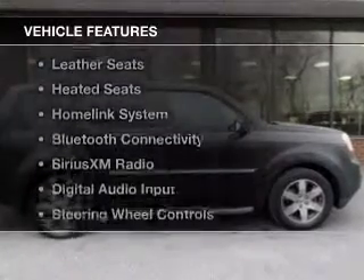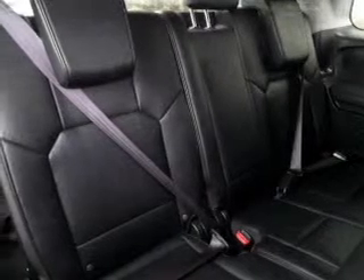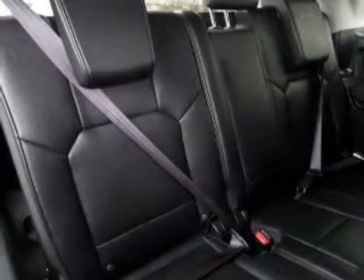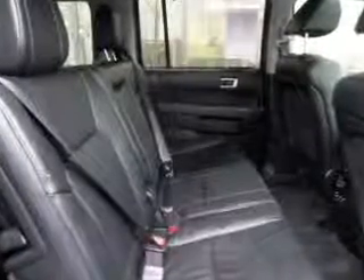The features include a power sunroof, electric trunk, leather seats, heated seats, a home link system, Bluetooth connectivity, Sirius XM satellite radio, digital audio input, and steering wheel controls.